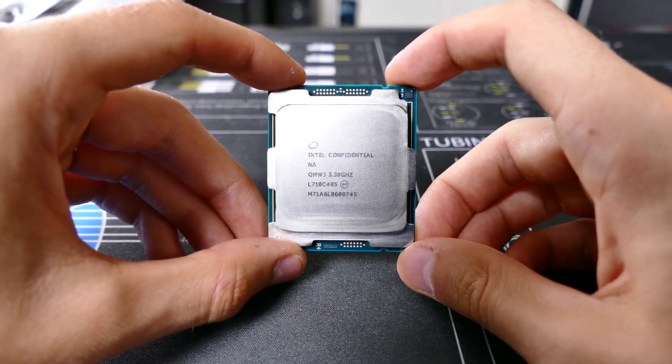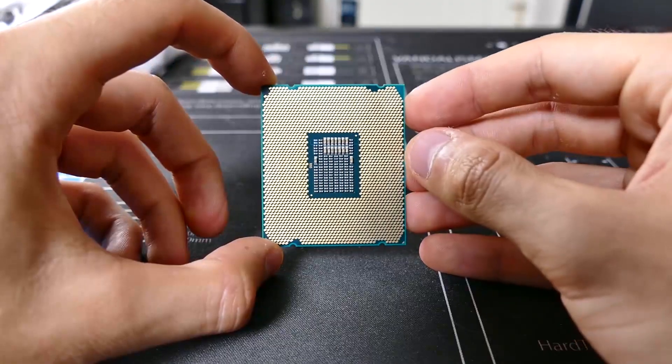The i9-7900X is an absolute behemoth of a 10-core, 20-thread CPU — it's a beast. I reviewed it in a separate video and I do have problems with it, one of which is how hot it runs. That's why I was testing it with this technically underpowered air cooler from CryoRig — I'm just seeing what the worst-case scenario would be for the cooler. That review is coming very soon. This CPU is overclocked to 4 GHz.